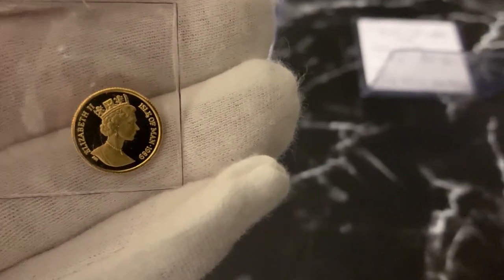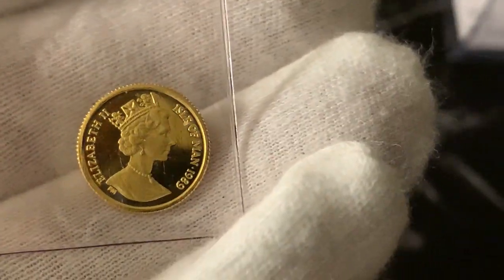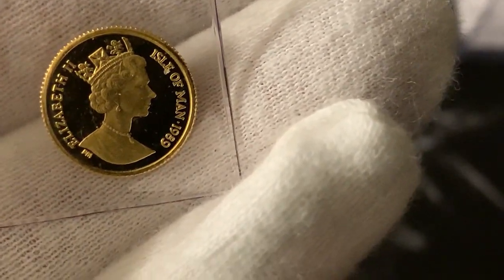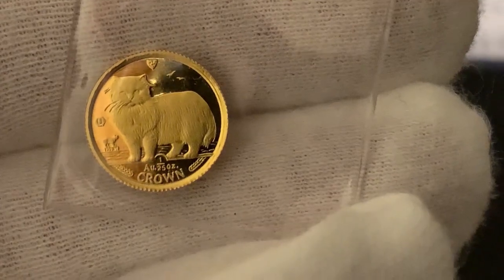But as you can see, it is a really nice coin. It's three nines fine and 1.244 grams of gold. It's a 1/25th crown, 1989 Isle of Man, with a Persian cat. I couldn't resist picking that one up.